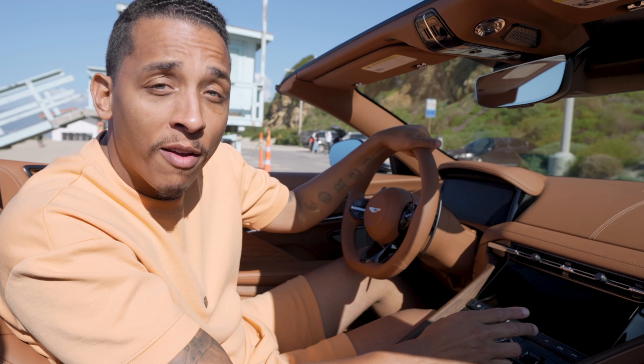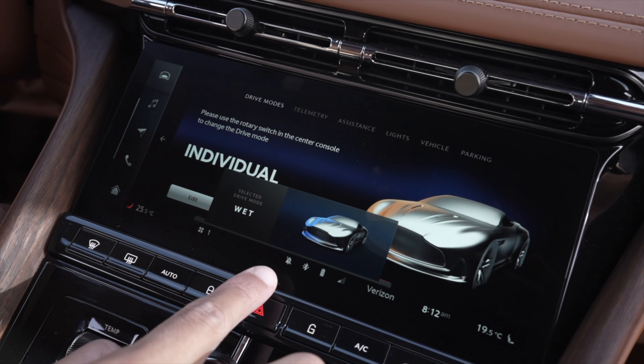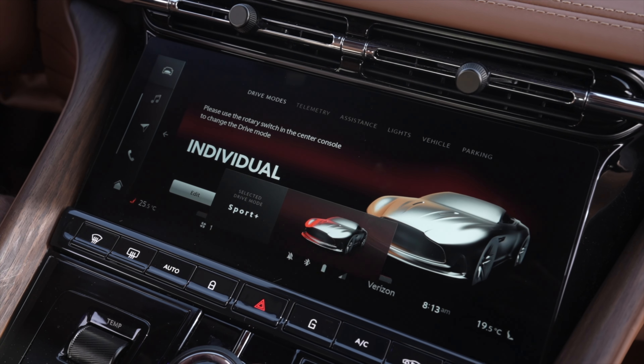Next to your engine start-stop button is your drive mode selector — just spin it to change modes from wet, individual, GT, sport, and sport plus.